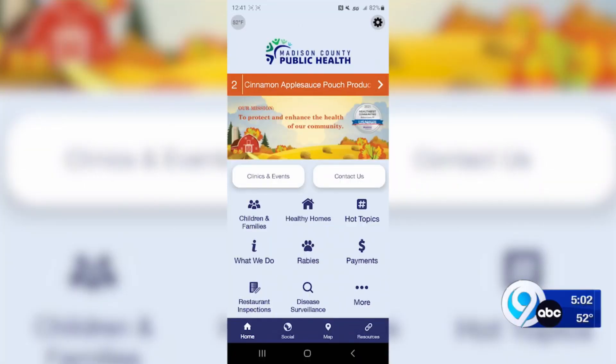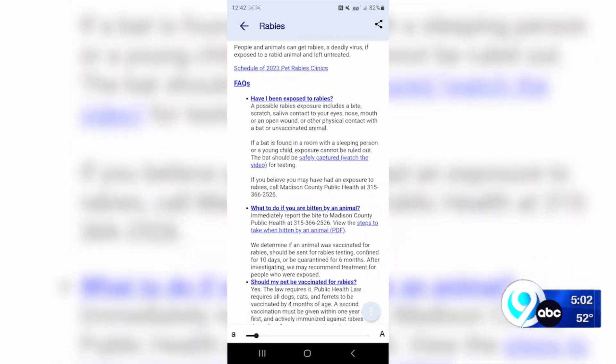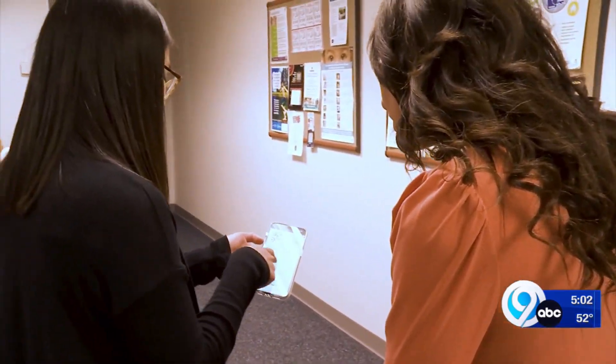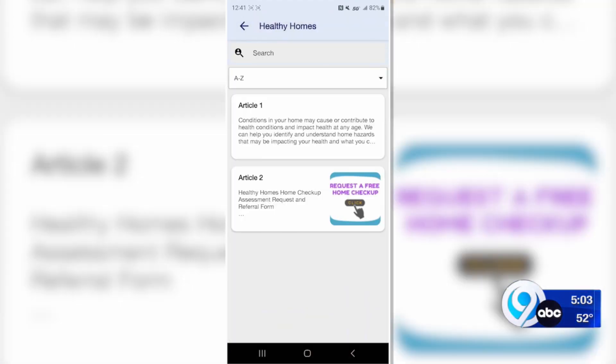The need for it was found over the summer, after learning that 80% of people have smartphones and use them every day. The county says the app is a great way to keep more people connected to their resources. We're really hoping to spread the word, because we think there's a lot of information that could be useful to people on the app — and they might just not know about it yet.